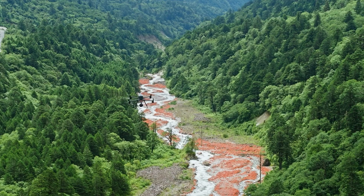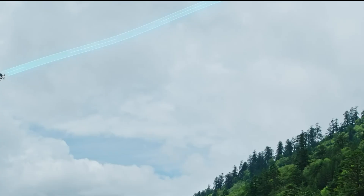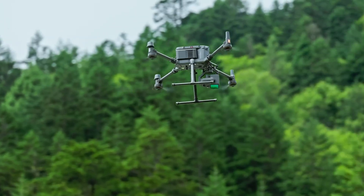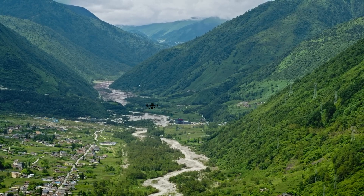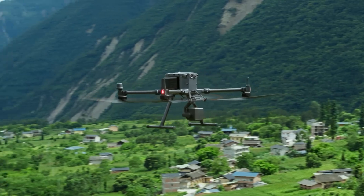Its compact design and enhanced scanning efficiency facilitate rapid data acquisition, even in challenging terrains. The DJI Zenmuse L2 is the ideal solution for professionals seeking to elevate their mapping capabilities and streamline their workflow, ensuring precision and efficiency in every project.